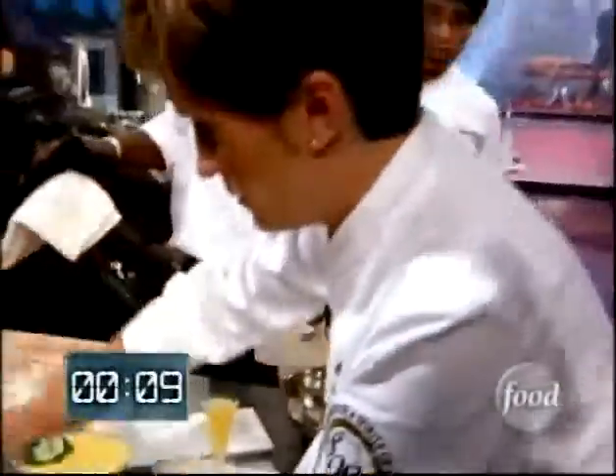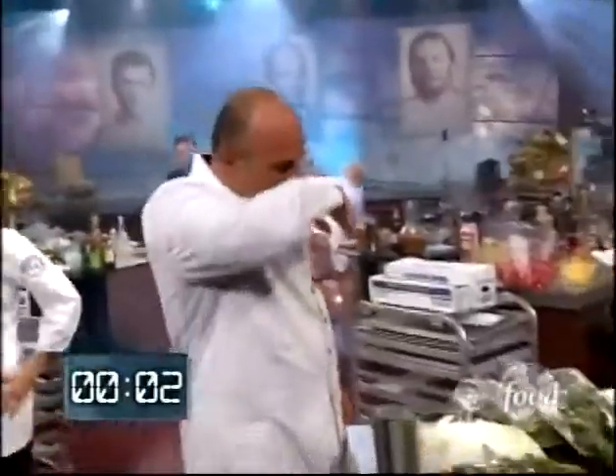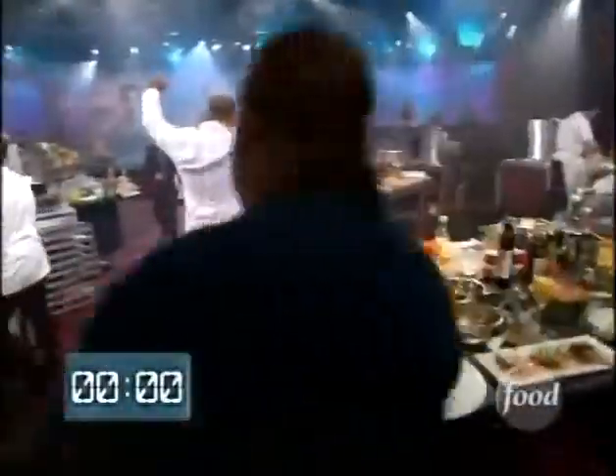10 seconds. 8, 7, 6, 5, 4, 3, 2, 1. Battle Mango is over.